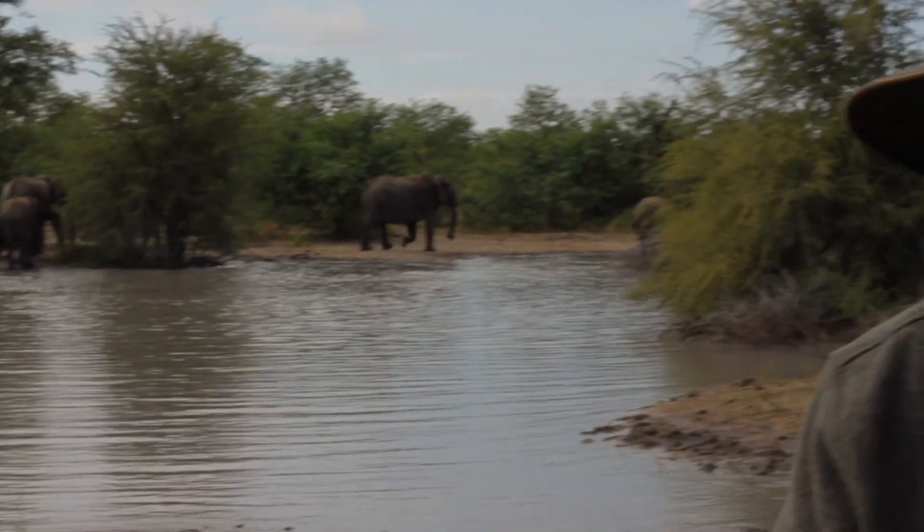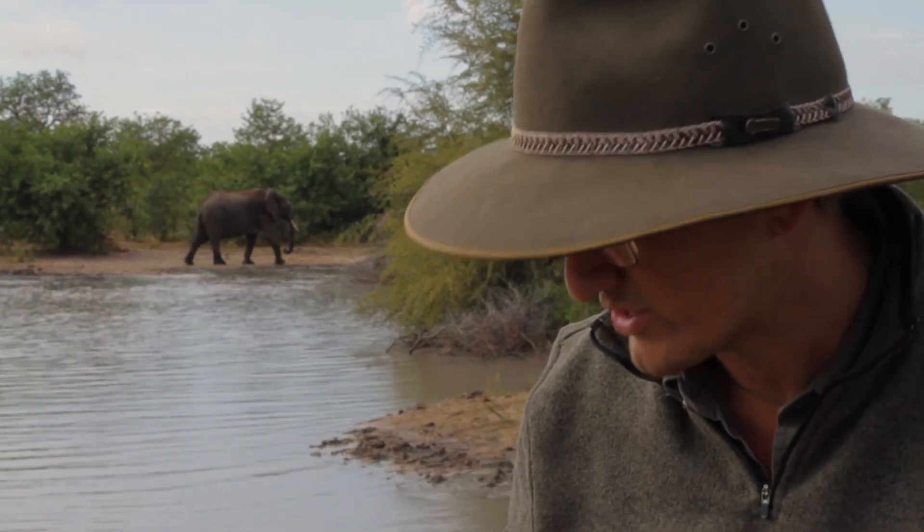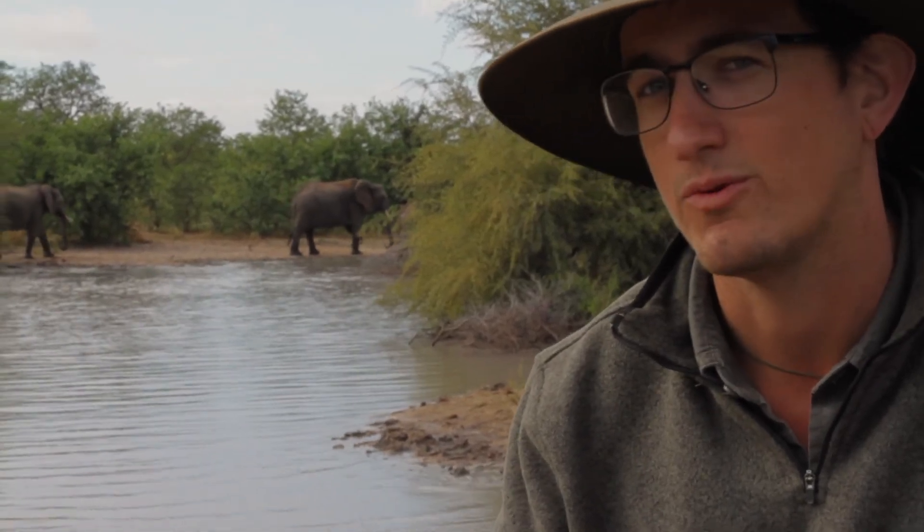Elephants are actually quite fussy when it comes to water. They'll often even dig next to the water sources to allow that water to filter through the sand, and then they'll get nice fresh cold drinking water.